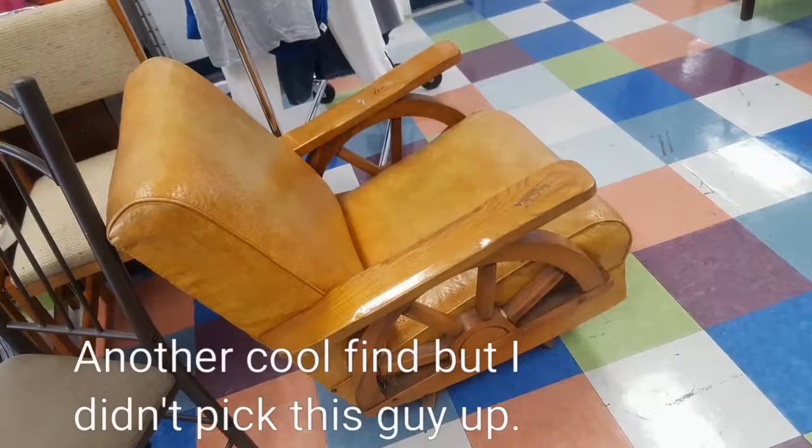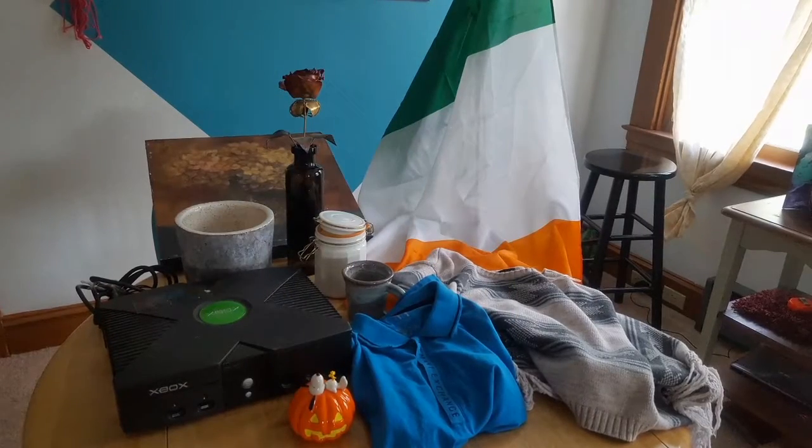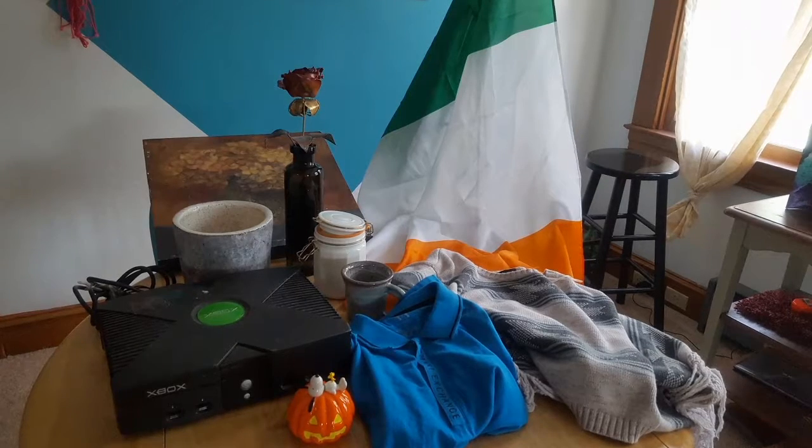There was also a really cool chair that I saw there but didn't end up getting — it was marked at twenty-five dollars. It was really nice though.